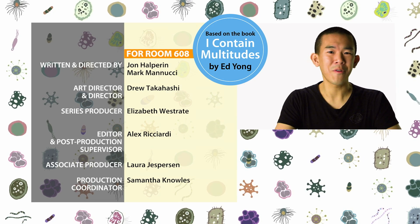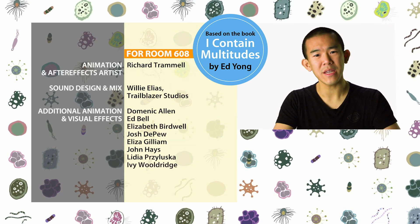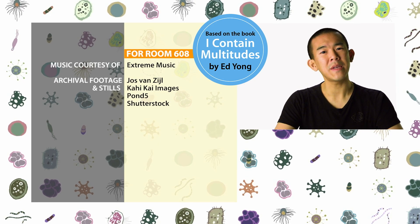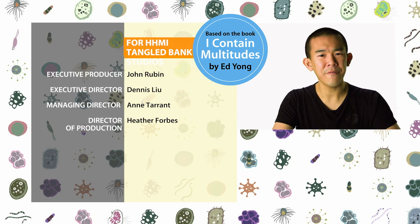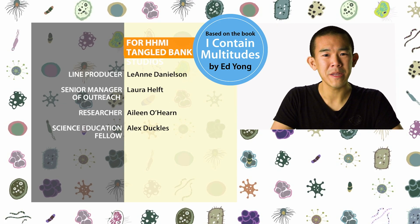The bobtail squid is far from the only animal with microbial superpowers, and some of the others are featured in our Microbe Minute. For example, the pufferfish uses a neurotoxin made by microbes to defend itself against predators. If you know about other cool animal-microbe interactions, let us know in the comments.